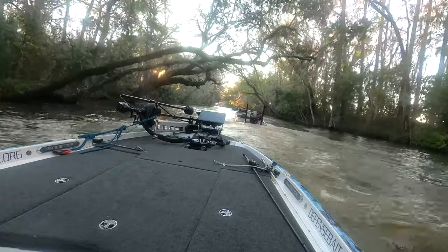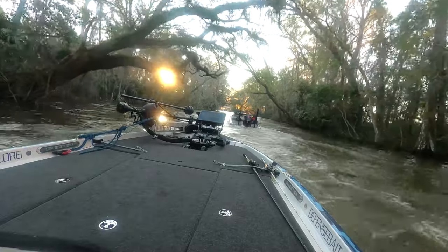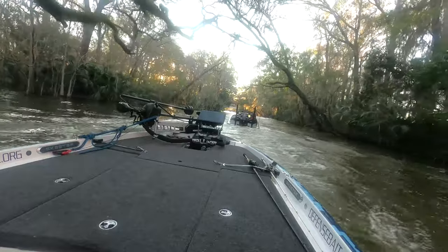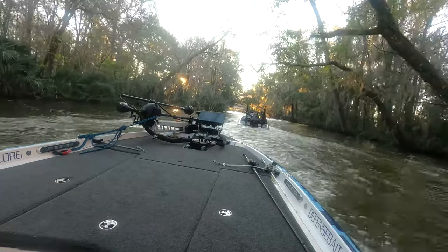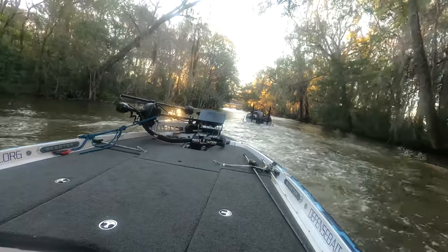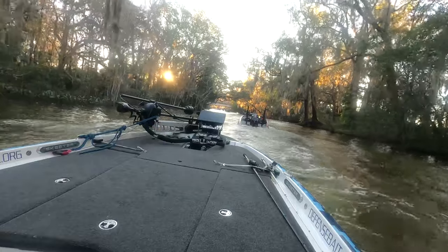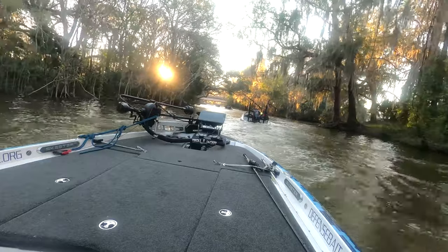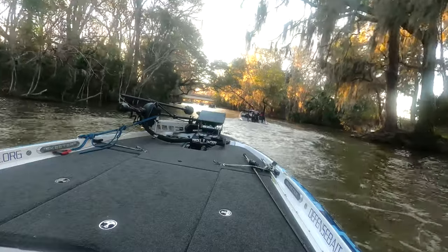Another reason you want to give yourself time: notice that we're not up on plane here — we're idling through. I did speed up the video, so it's only eight minutes going through, but there are stumps, laydowns, and floating logs in here when there's a lot of heavy current. You don't want to be up on plane or be too aggressive in here. It also gets narrow in a lot of these spots, and if you've got boat traffic going both ways — we're early in the morning so everybody's sleeping, but around noon or one o'clock you're going to have boats coming both ways. Some of these areas get pretty tight, so make sure you have good etiquette and allow enough room so boats aren't hitting stumps themselves.